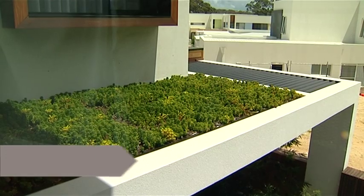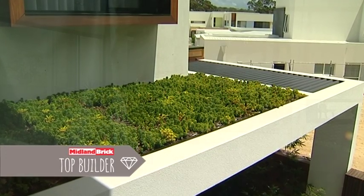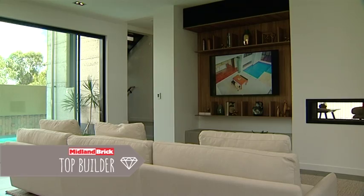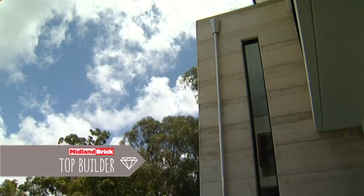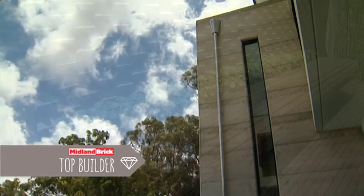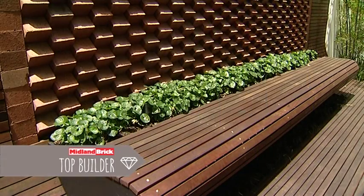What about eco-friendliness? Is this place sustainable? Is it green? We're pushing eight stars with this home, so we've built it out of double clay brick, we've got double glazing, we've got wall cavity insulation, and we've used reconstituted concrete in parts of the home. Sustainability and solar passiveness are the key.